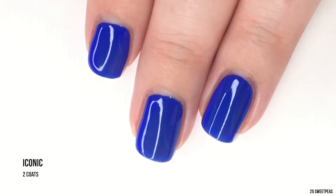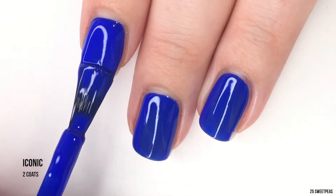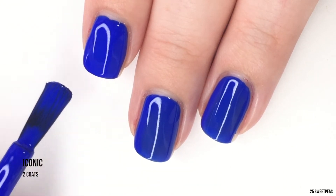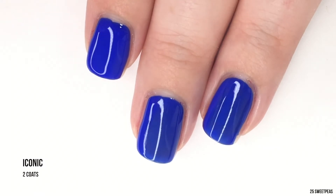It is time for our second coat of Iconic, which I'm just absolutely loving. This blue — I have a thing for cobalt blue polishes for whatever reason — and this one is definitely filling that void of not having one in a while.